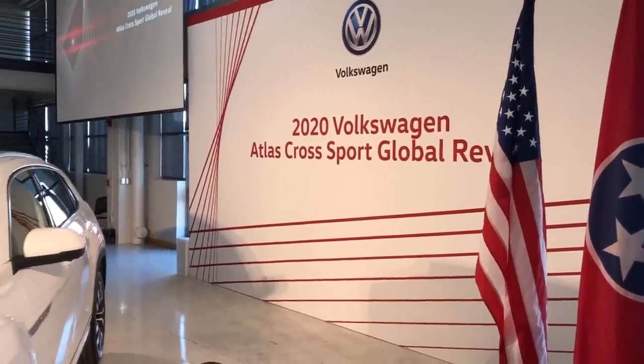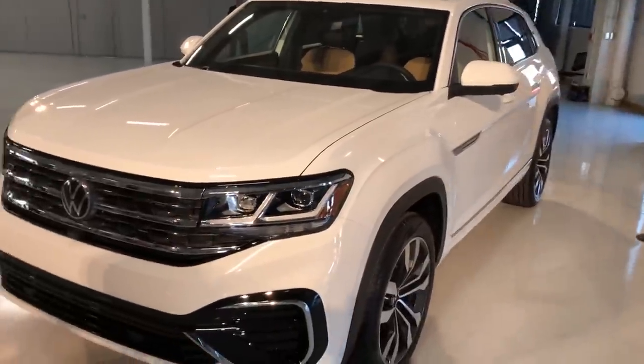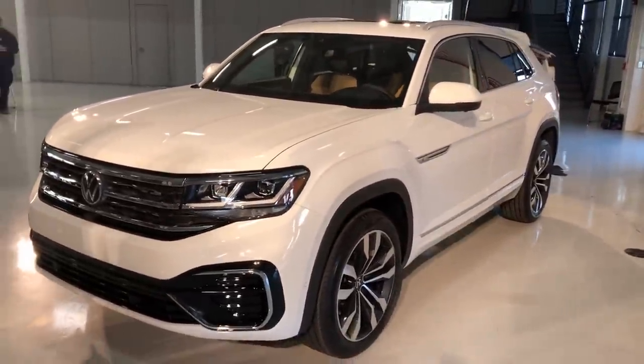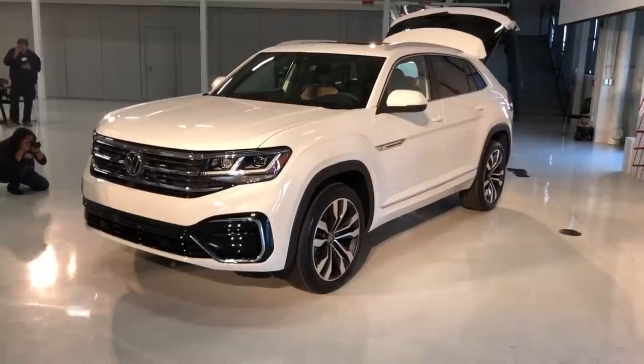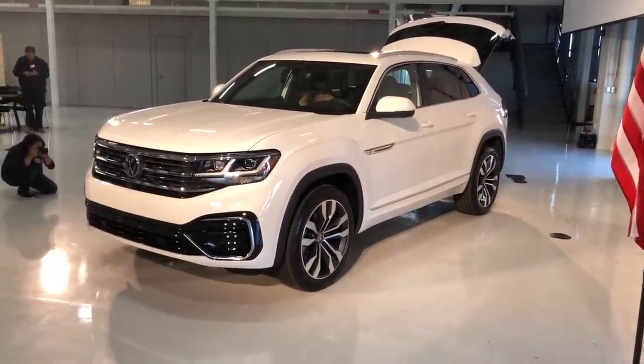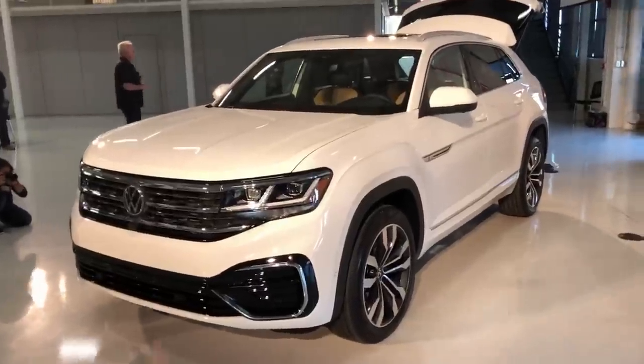Welcome to Chattanooga, Tennessee and welcome to the launch of the 2020 Volkswagen Atlas Cross Sport. This is a very interesting vehicle because Volkswagen has had the seven-seater Atlas for a number of years now, but there's never been a five-seater version to compete with vehicles like the Jeep Grand Cherokee and the Ford Edge — until now.